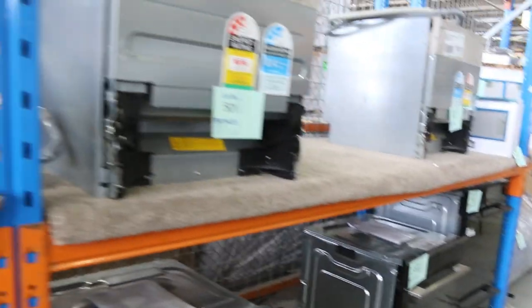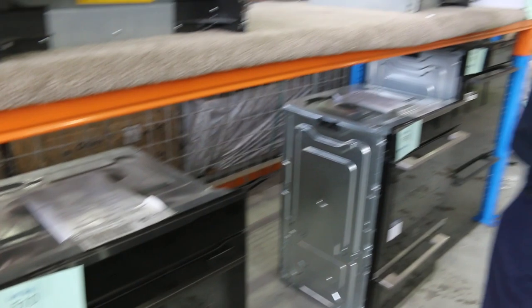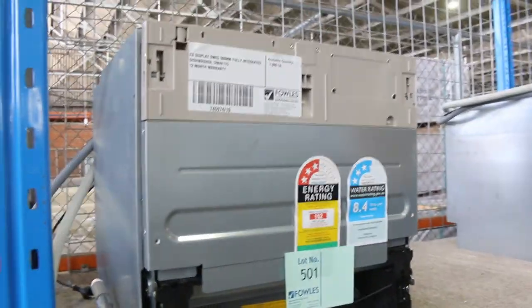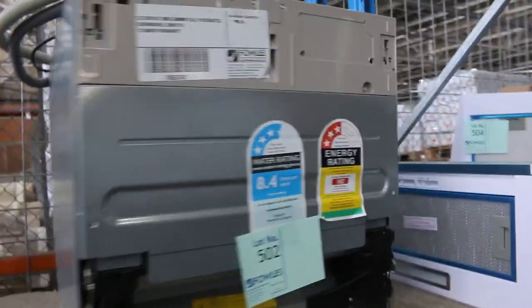Just while we're down this lane, there are lots of dishwashers, duo ovens, microwaves, and range hoods all to clear — really good buying on all that stuff. I can see a couple of SMEG integrated compact dishwashers there amongst other things, so a really nice offering.